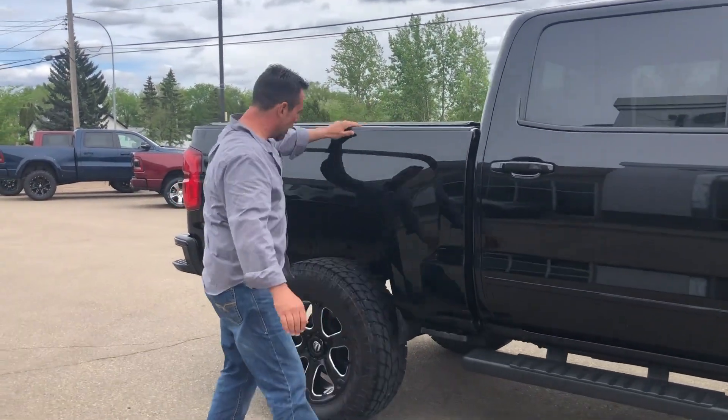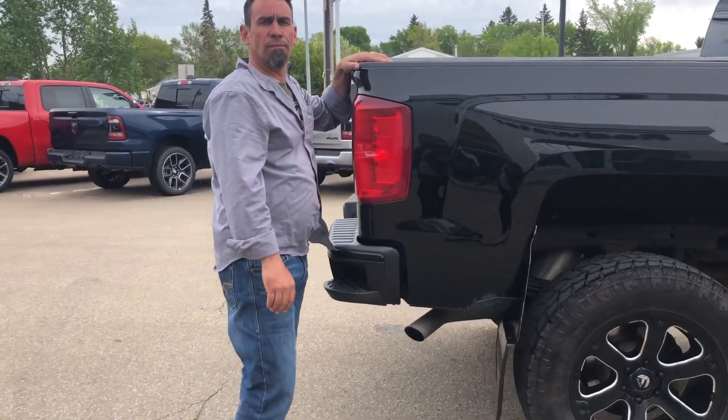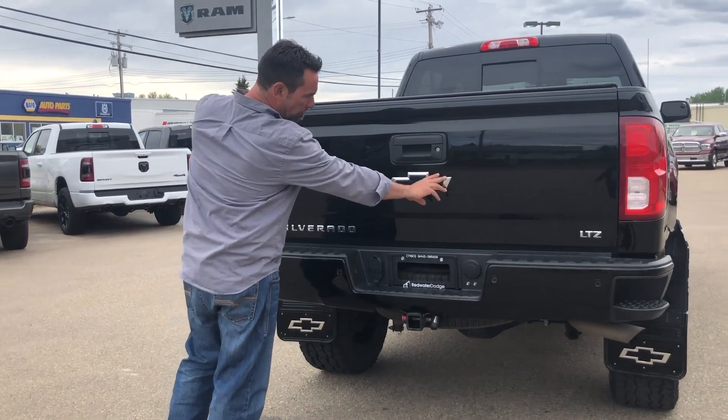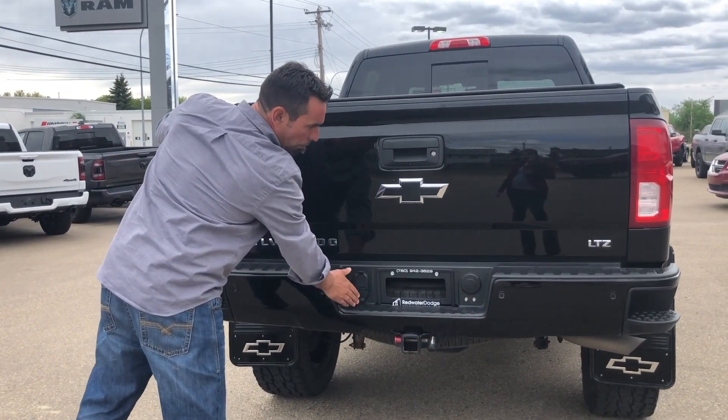It has a tonneau cover and mud flaps on it. Ready to go. At the back of the truck, you're going to notice it has the backup camera built in. It's got a beautiful bow tie, trailer tow package, and 5 and 4 pin wiring.